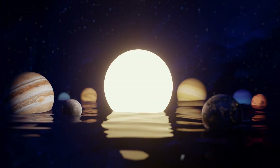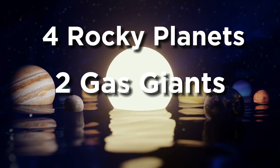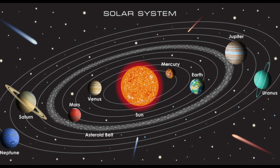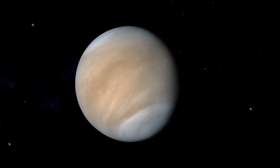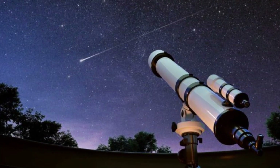Our solar system consists of eight planets — half of them being rocky planets, two of them gas giants, and the final two ice giants. It also contains arguably up to 19 dwarf planets. Some of these planets, such as Jupiter and Venus, can be observed and studied from Earth using basic telescopes or even the naked eye.